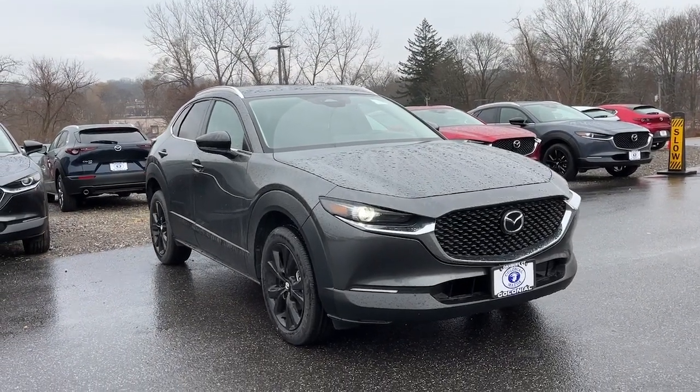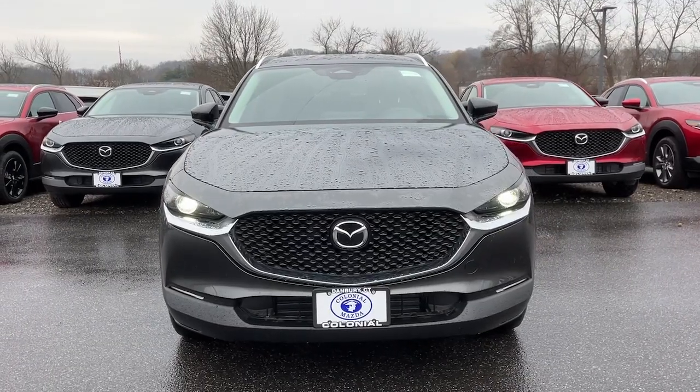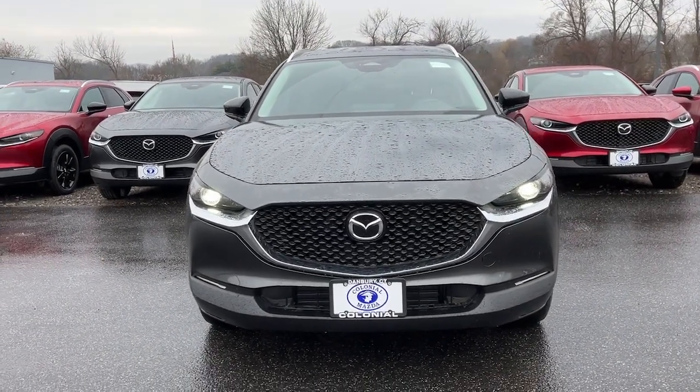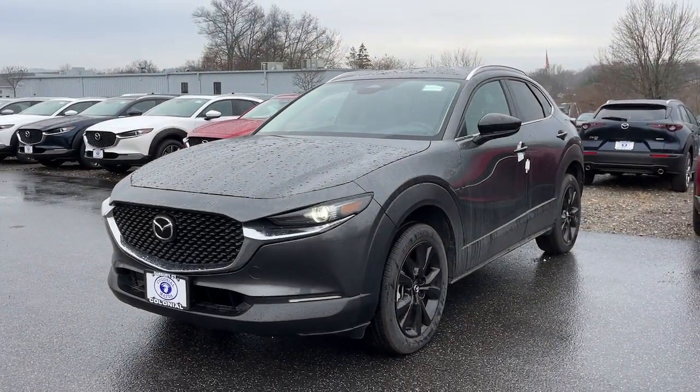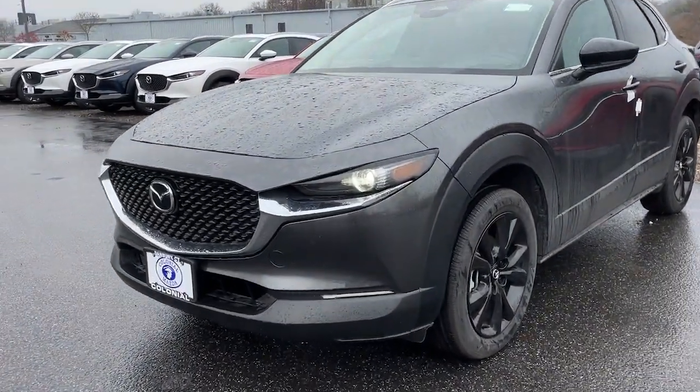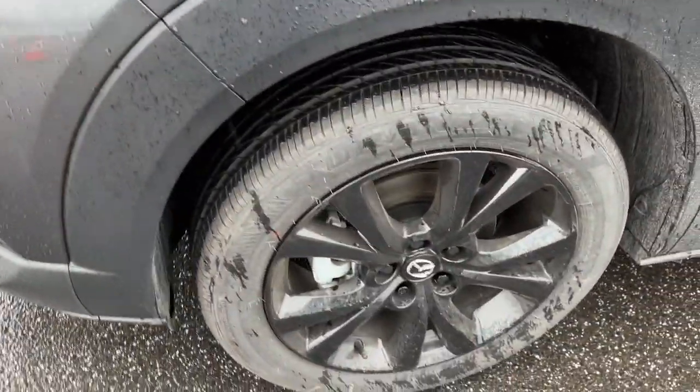Picture yourself in the 2024 Mazda CX-30. Here's an upscale SUV that's just the right size. This crossover offers more room than a subcompact and prioritizes design excellence, starting with its comfortable, quiet cabin and infotainment system.